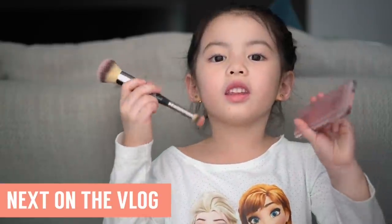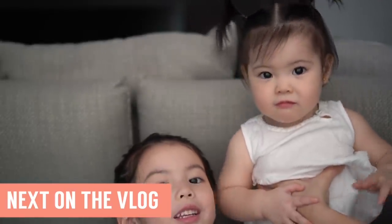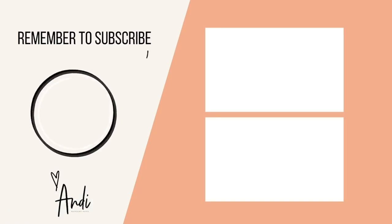That's in the next vlog — my everyday makeup routine with me. Don't forget to like and subscribe. Maybe Olivia could do a little tutorial — Olivia's turn. Are you ready? Amelia's here too. I'll see you next time!